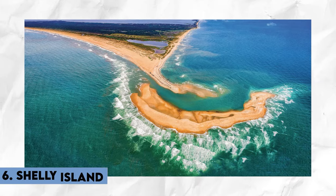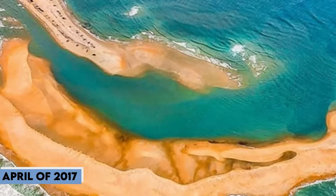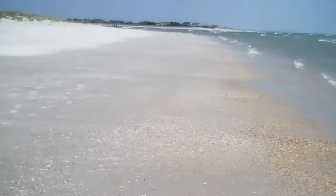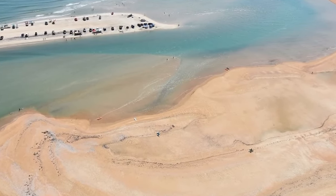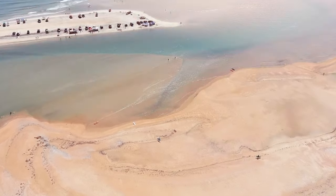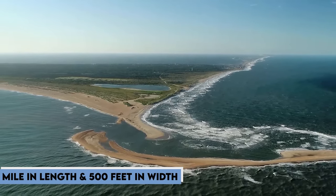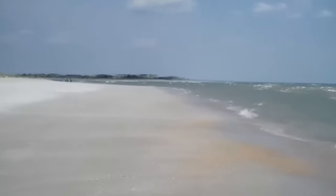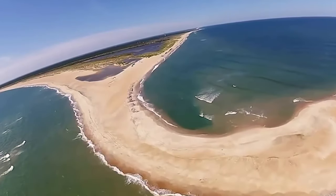Number 6, Shelly Island — in the shifting sands of the Outer Banks of North Carolina, a temporary marvel emerged in April of 2017. This sandy oasis, located off the tip of Cape Point in Buxton, started as a mere sandbank, quickly capturing the imaginations of locals and earning a name from the abundant shells adorning its shores. At its peak, Shelly Island stretched majestically for about a mile in length and over 500 feet in width. However, Hurricane Maria in late September 2017 exerted its force, reducing the island by a staggering 70%. Despite this drastic reduction, Shelly Island persisted, albeit in a smaller form.